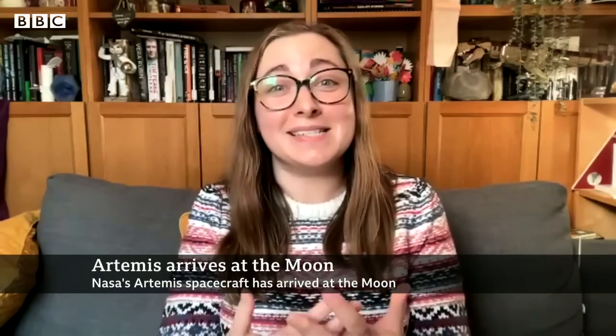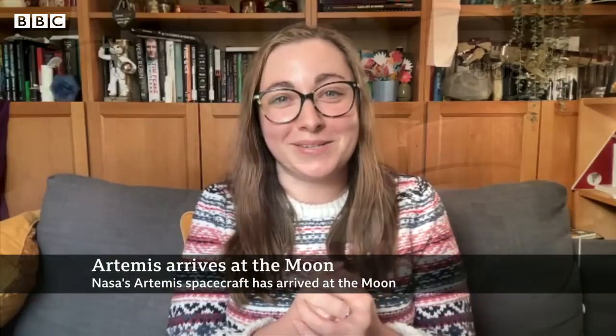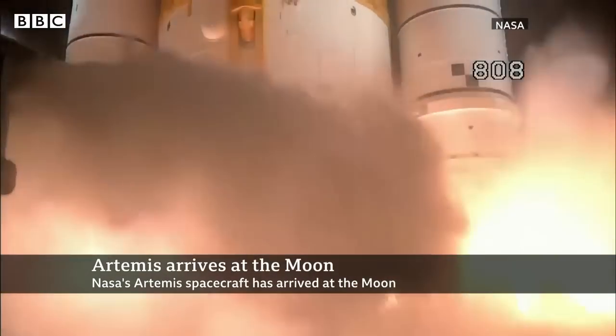To tell us more, let's speak to Dr. Jennifer Millard, astronomer and presenter of the Awesome Astronomy podcast. Thank you so much for joining us here on the programme — this is so exciting. Artemis is our return to the Moon with people. It's something we haven't done for 50 years, incredibly, not since the days of Apollo. So far the mission is going absolutely swimmingly, and we're very pleased with how it's progressing.